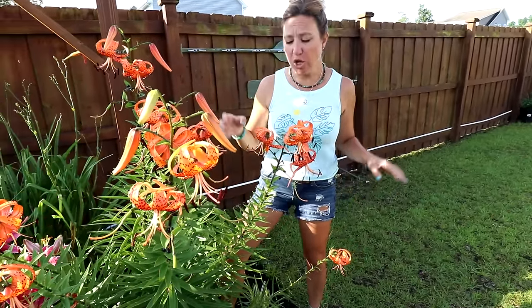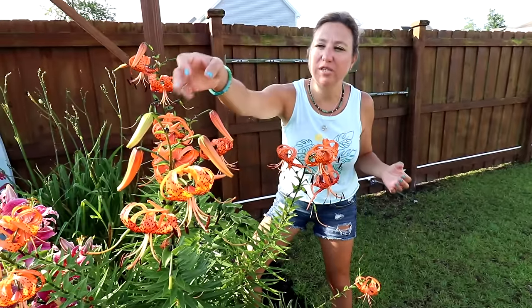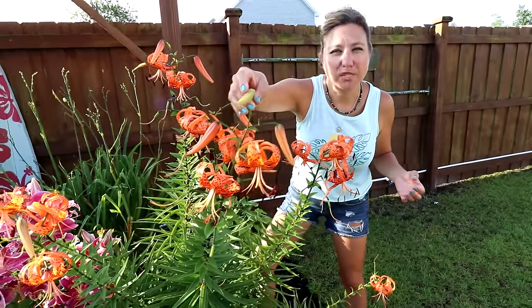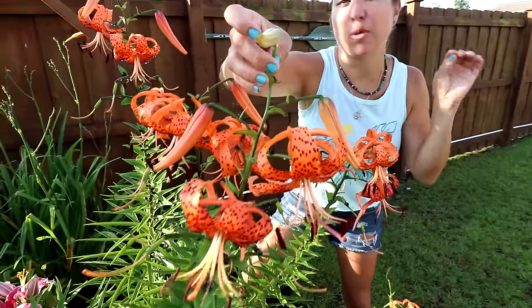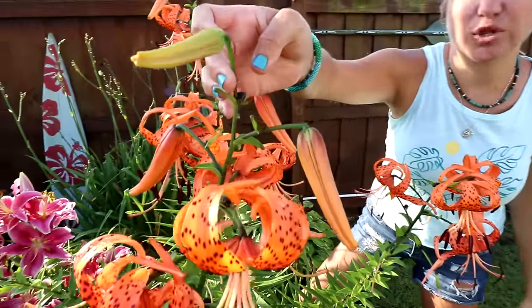When you do cut them, try to choose ones that aren't fully open yet. If you take one that's about to bloom, that's going to give you the most time in a vase so you can enjoy them inside.